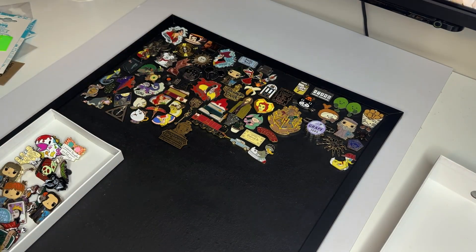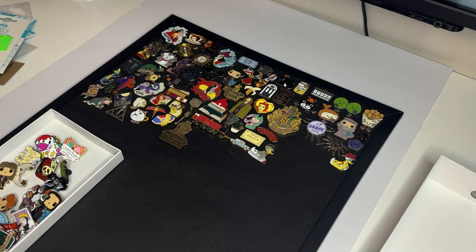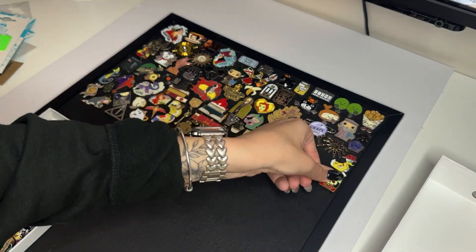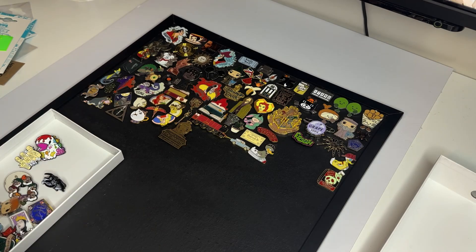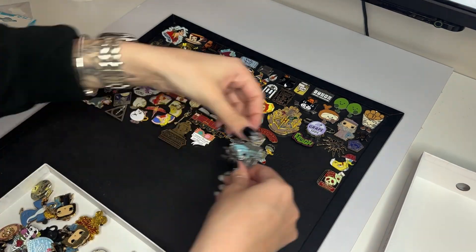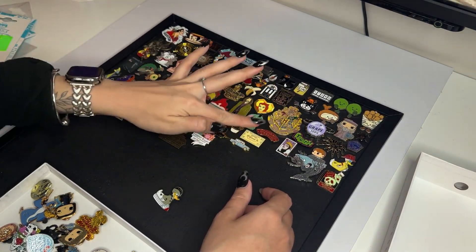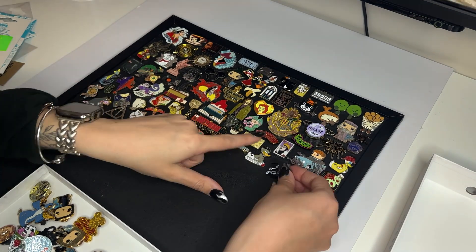I've got the Jellycat ones, Harry Potter ones, and one from Lush — the door pin just underneath the 25 logo, next to the banana. That one symbolises the first ever Lush store, which I thought was really cool. Then there are some generic Disney ones, like the apple juice one I just put in, which is from Snow White, and then the Evil Queen playing card one, which I thought was really cool.